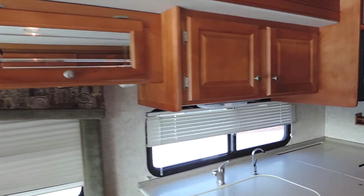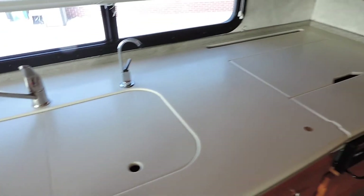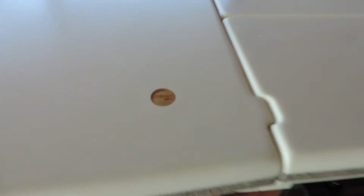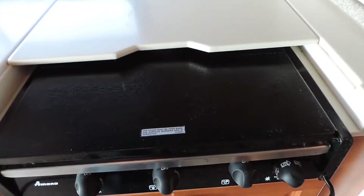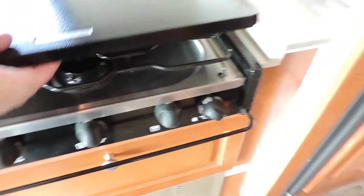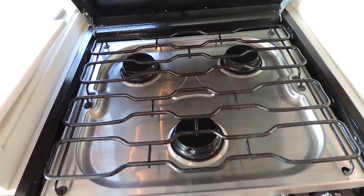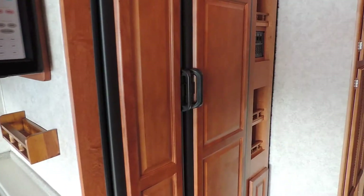Very nice overhead cabinets, Corian countertops, double sink with sink covers, three-burner stove, Dometic convection microwave oven, and a double door Dometic refrigerator and freezer with ice maker.